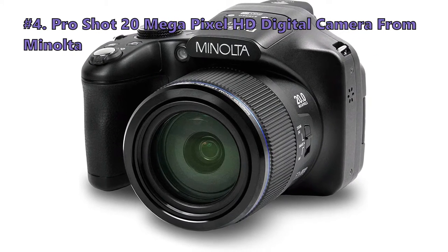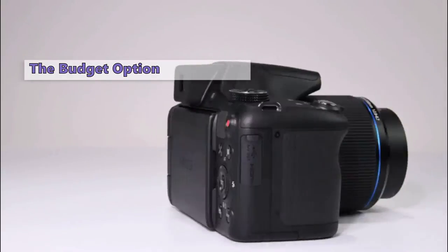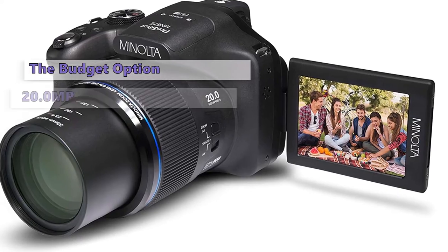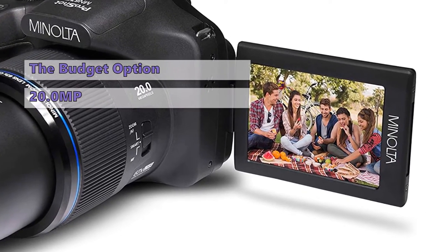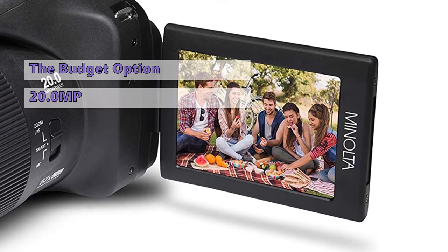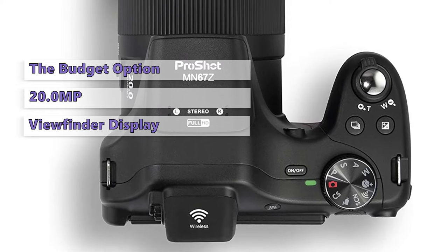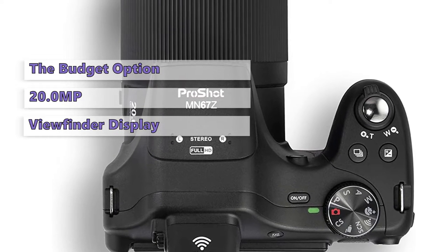Moving on to the next super zoom camera on our list: the Pro Shot 20 megapixel HD digital camera from Minolta. The Minolta MN67Z offers superb image quality at a reasonable price. It features a 20.0MP still image sensor with a crisp 920K resolution electronic viewfinder with an adjustable diopter.